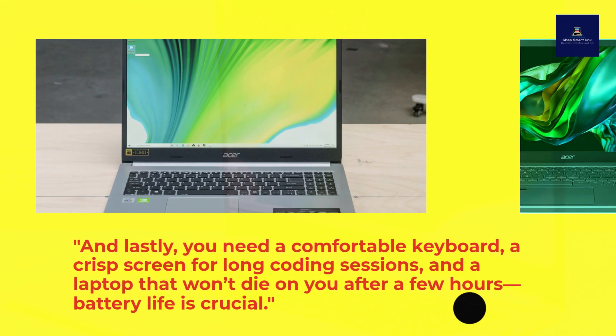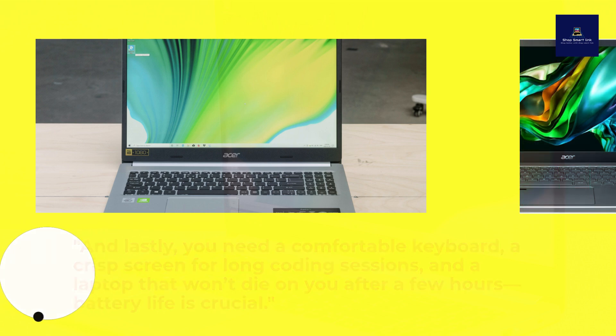And lastly, you need a comfortable keyboard, a crisp screen for long coding sessions, and a laptop that won't die on you after a few hours. Battery life is crucial.